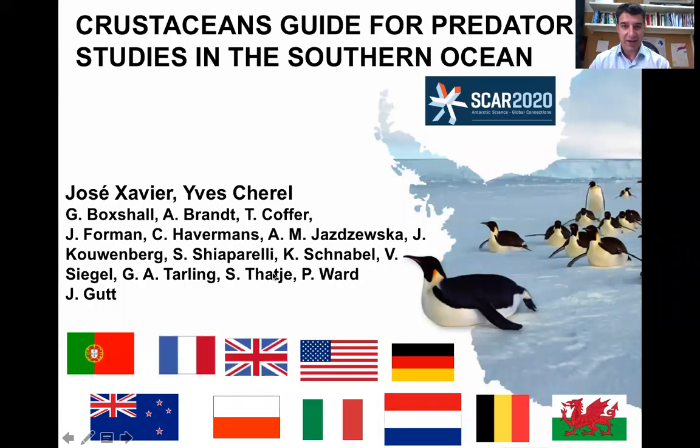Hi everyone, thank you very much for your interest in the book on crustaceans. It is still in press at the moment and will be arriving soon. The main point of this book was to help scientists that work in the Southern Ocean with predators to identify crustaceans. Through our experience we found that the information is scattered all over the place, and it was very valuable to gather that information and update some of the work that had been done on crustaceans.